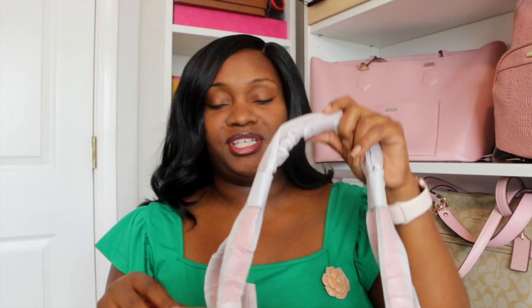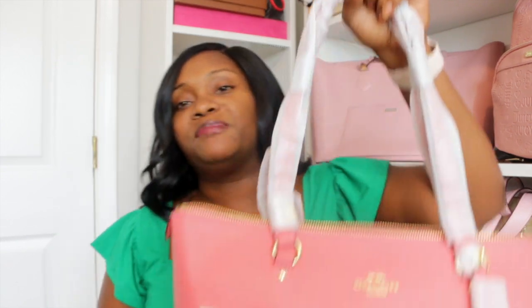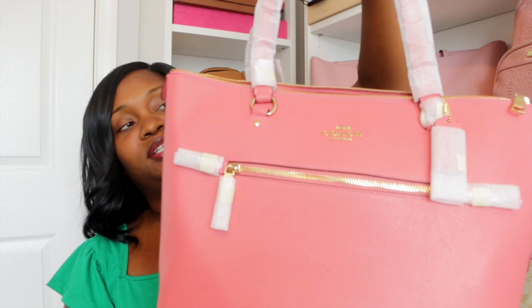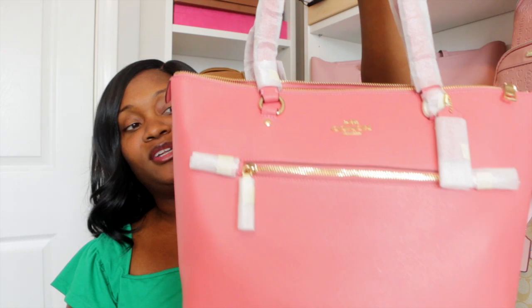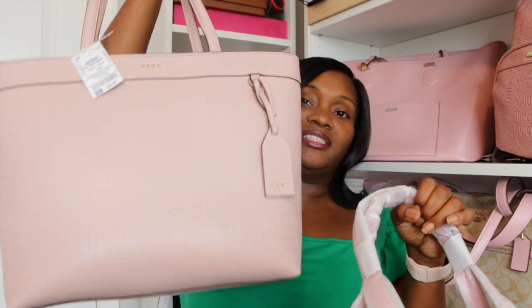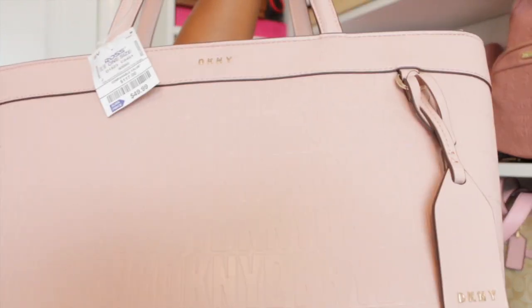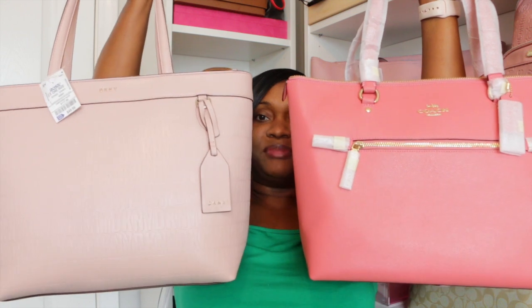I was hesitant about this bag and the Poppy size, but I love this bag and this color because I don't have any bags in this colorway. Even though I have a lot of pink bags — and you all know I just purchased this DKNY bag from Ross that I haven't used yet — I'll show you these two bags side by side.